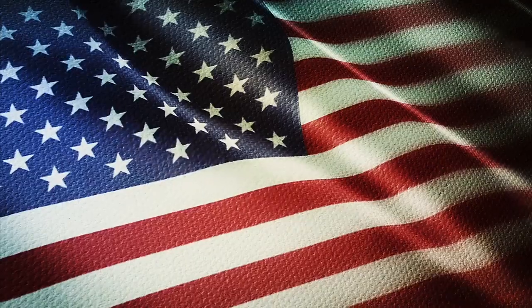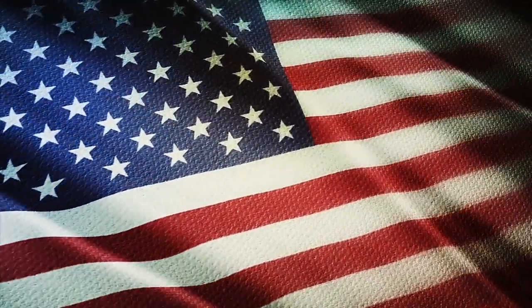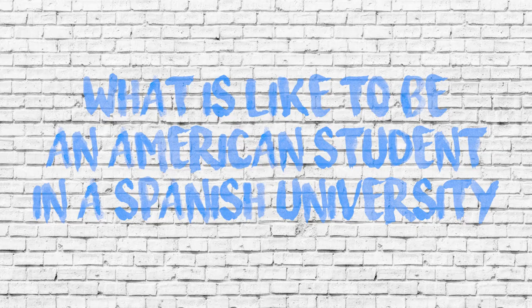Three, two, one. Hi, I'm Caitlin. And I'm Joe. And we are Americans. I am in the second year of pharmacy and I'm in the second year of nursing. We're doing this video to explain what it's like to be an American student in a Spanish university. We thought it'd be a good idea because the transition, the culture shock coming over here, it's fun, it's a great experience. But having a couple pointers before going in might be of some use to you.